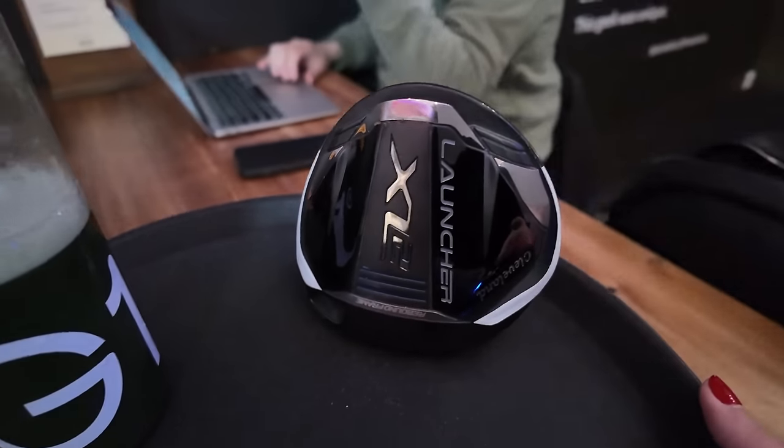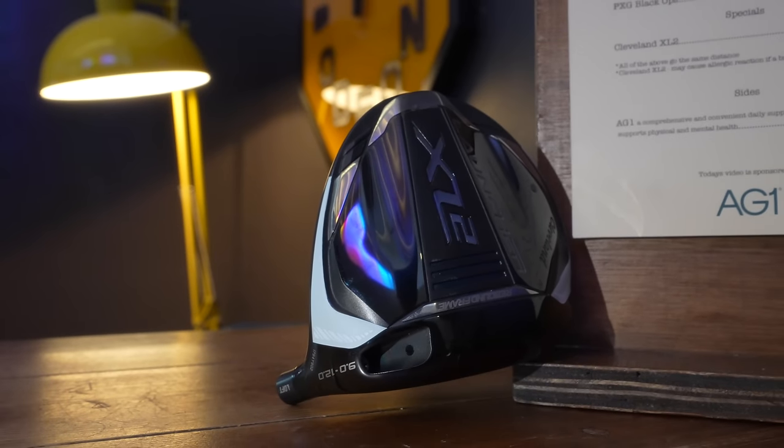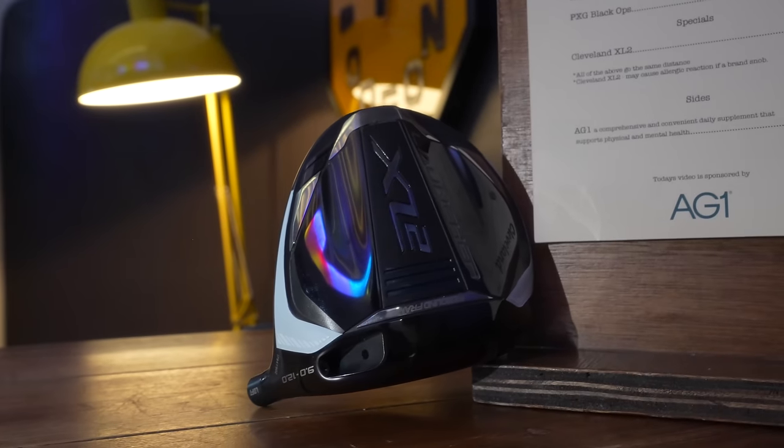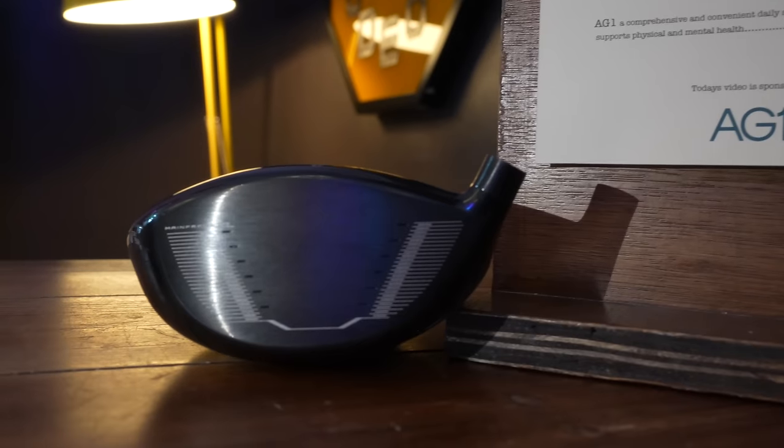Despite many comments that suggest current drivers are too expensive, when a cheaper alternative rears its head, you tend to look the other way. This is the new Cleveland XL2 driver, and I'm going to give you five reasons why you shouldn't buy this driver.